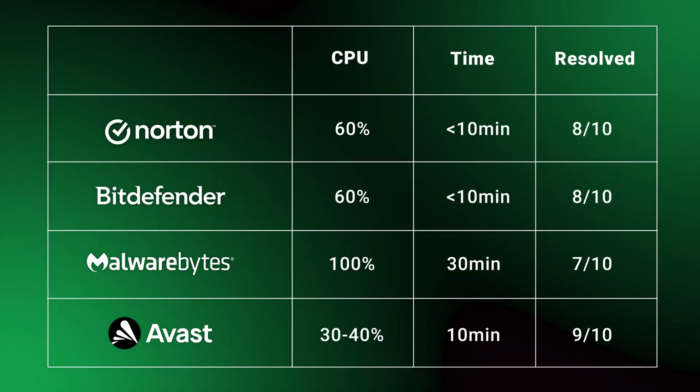Norton and Bitdefender caught eight out of 10 files. Malwarebytes was a bit of an exception — it only found seven files, while the scan took the longest at nearly half an hour, and it also used all of my CPU. Malwarebytes is very taxing on the system, yet its detection rate is lower. Both Norton and Bitdefender used around 60% CPU and finished in less than 10 minutes. Overall, all four competitors offer similar top-class security.